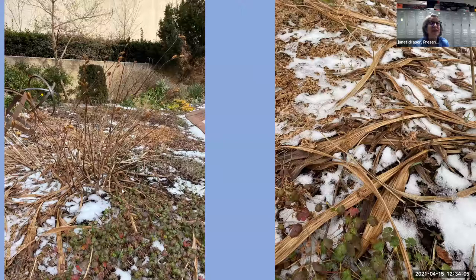Bletilla striata is a lovely Asian native orchid that plays well with others. My maintenance: once a year I cut the stalks to the ground, and that's it. I am basically a lazy gardener — I do not like divas in the garden, those that I have to fuss over.